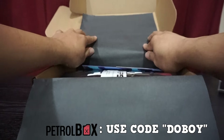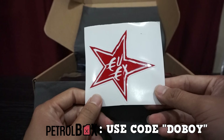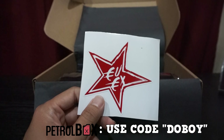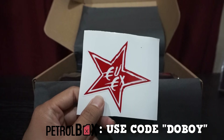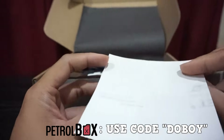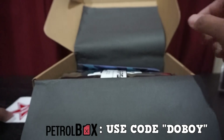First off we have an EX — it's a decal. I actually have no idea what this is. There's actually nothing listed on the contents about this sticker, but yeah, there you go.